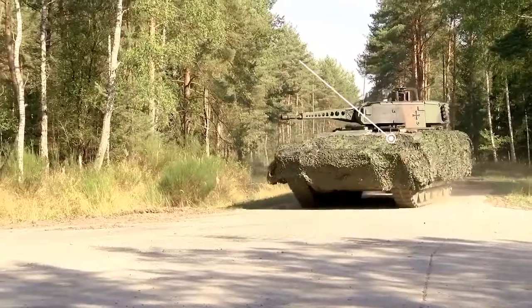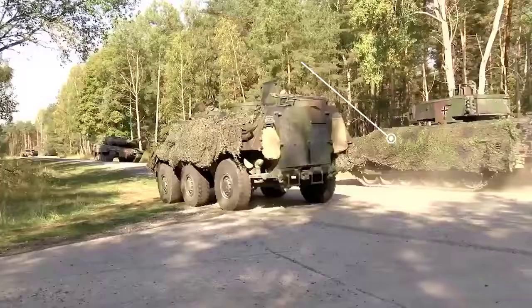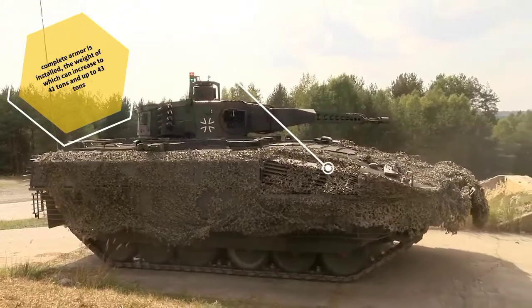The Puma IFV weighs 31.45 tons and can be transported by an Airbus A400M. With a complete armor package installed, the weight can increase to 41 tons and up to 43 tons.